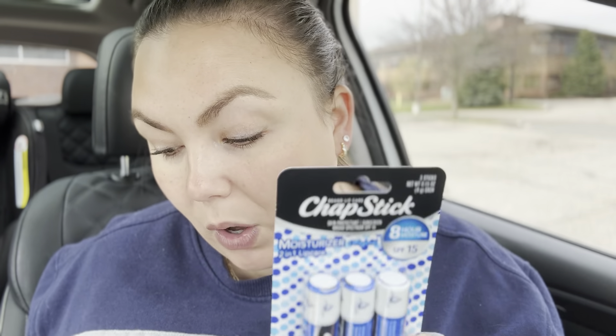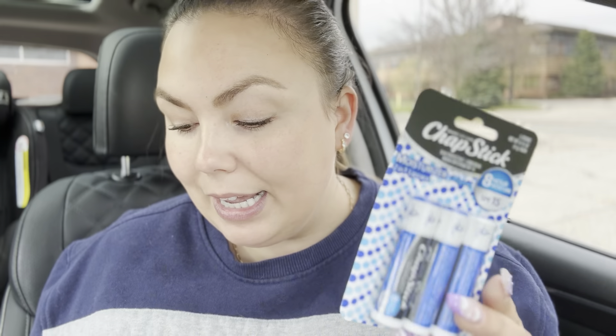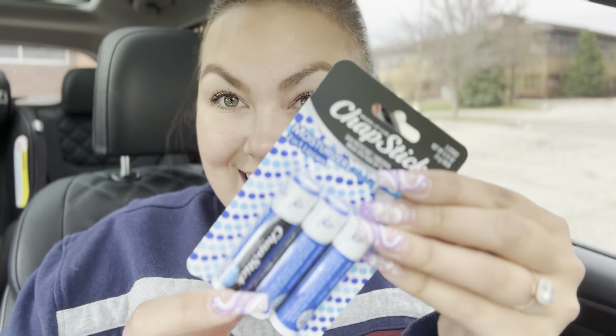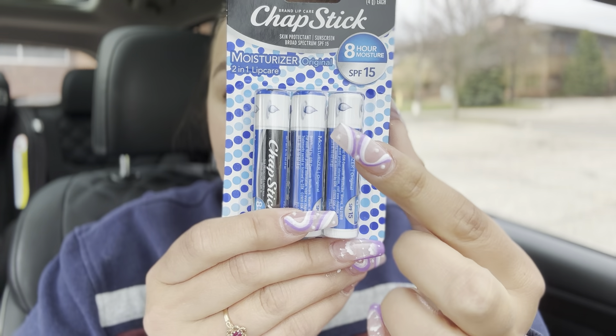Then I got some ChapSticks. I got a three-pack of ChapSticks that were on sale for $2 and two cents off, and I ended up paying $2.97 for these. So for three ChapSticks I paid $2.97 — less than a dollar a piece.